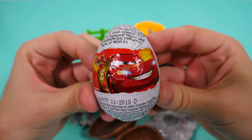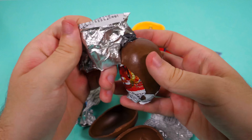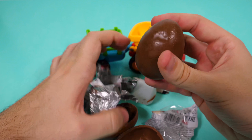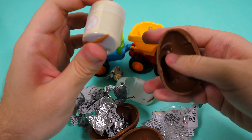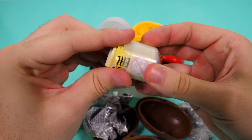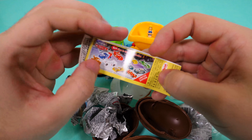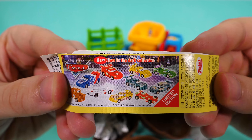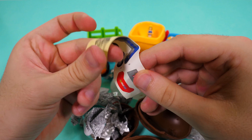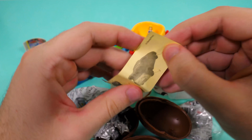The second egg is from Cars. Let's unwrap it and see what we have inside. Wow! That's a car. Let's see the collection. Here it is. Here we have some stickers. And the instructions.